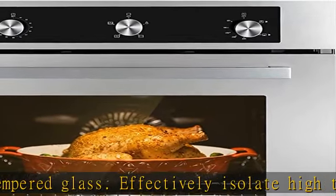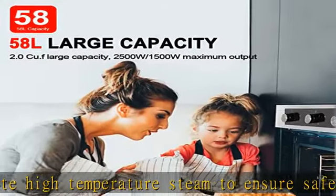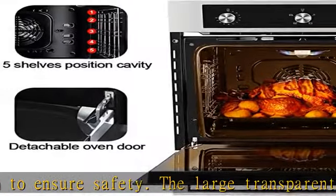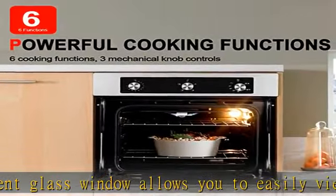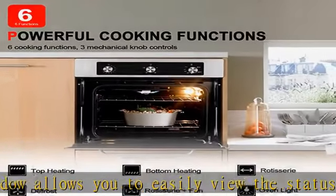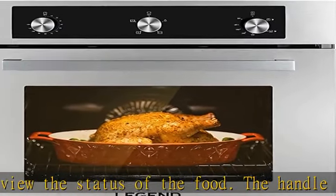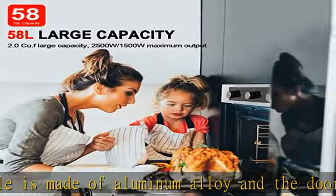Multifunctional cooking modes: this natural gas oven uses natural gas for power supply with a 2500W maximum output. From 260 degrees Fahrenheit to 480 degrees Fahrenheit, it has six different working modes including broil, bake, rotisserie, defrost, convection, and rotisserie oven light. This wall oven uses Celsius and comes with a conversion table for Celsius and Fahrenheit.